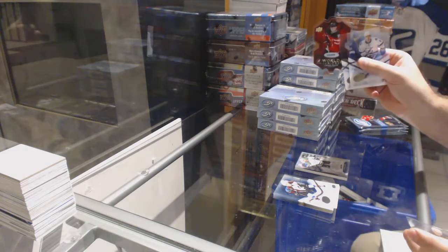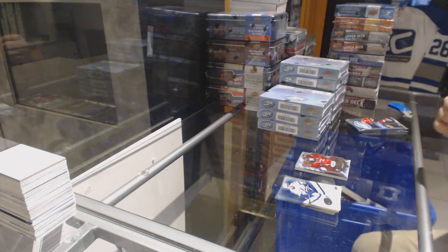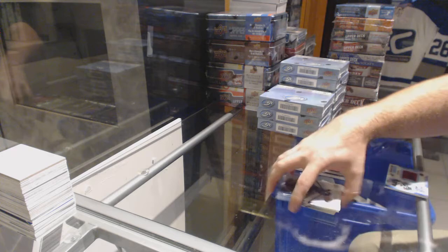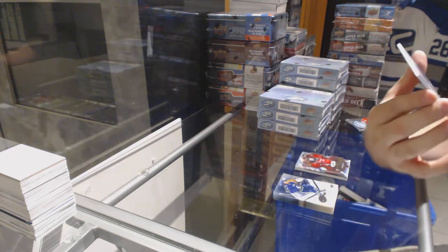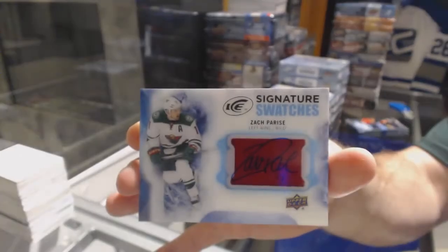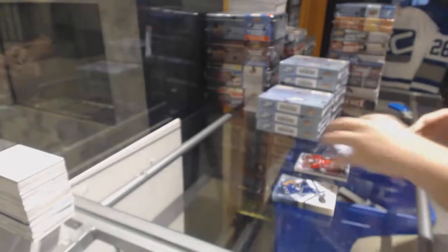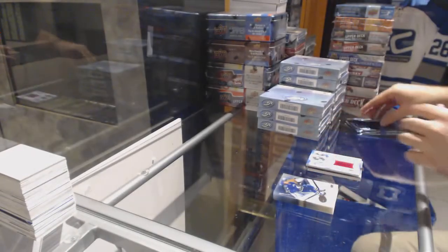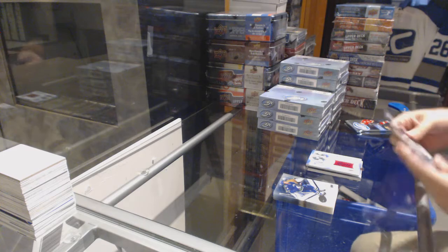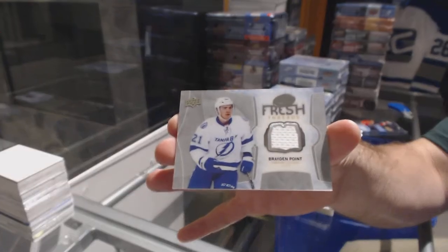Lawson Crouse is $6.99 for the Coyotes. For the Minnesota Wild, Signature Swatch Zach Parise. We've got for the Tampa Bay Lightning, Fresh Threads Braden Point.